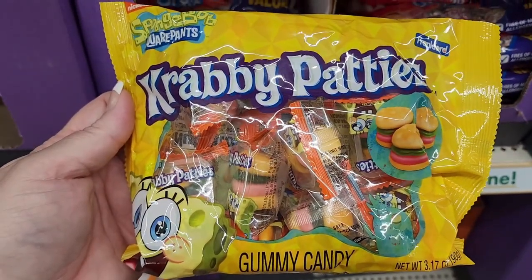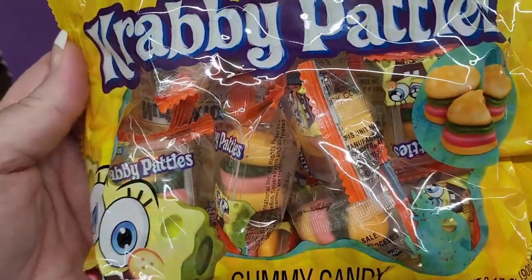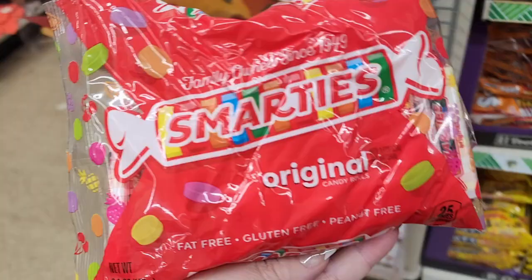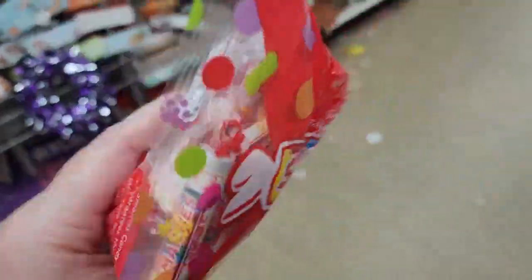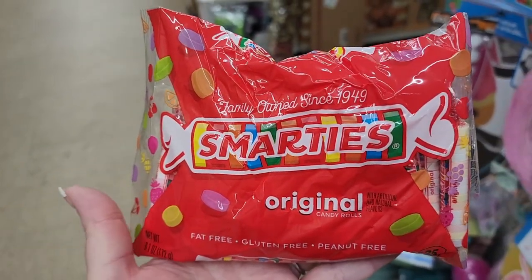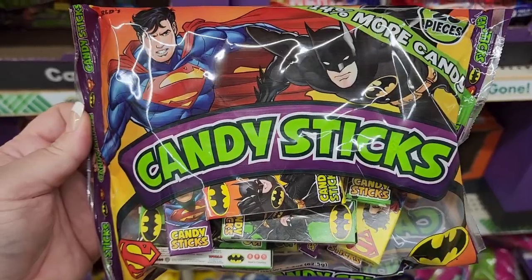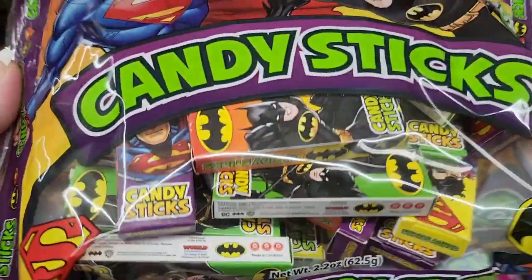Krabby Patties gummy candy — really cute, but these are super super nasty. We have the Smarties original candies — these remind me of when I was a kid, they're so good. And we have candy sticks — 25 — and they come in these cute little boxes. These were always fun.